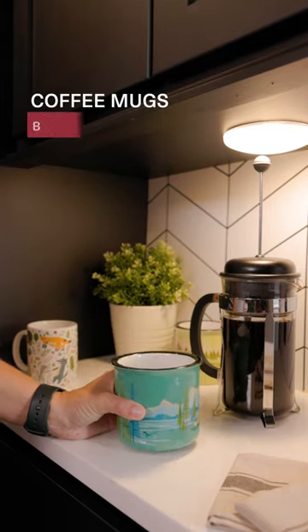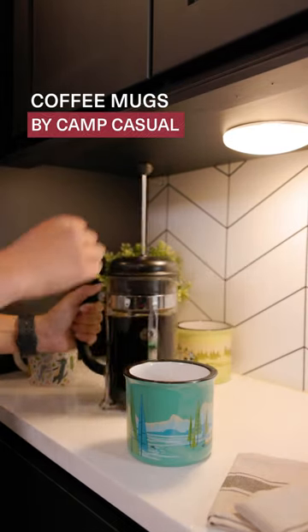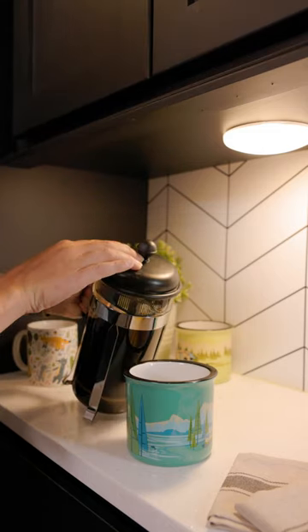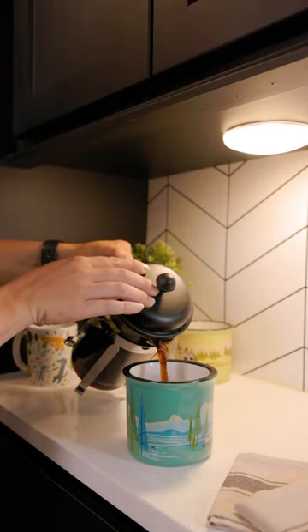No morning is complete without a cup of coffee. Sip in style with these ceramic mugs. They come in a variety of designs and are microwave-safe.